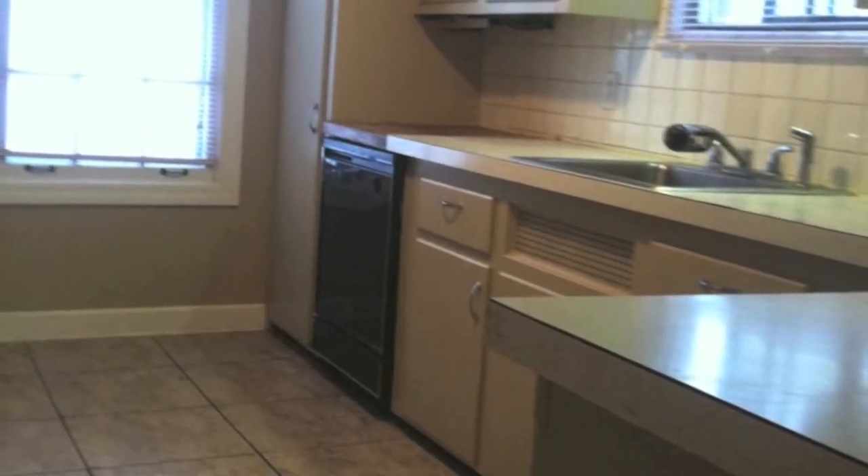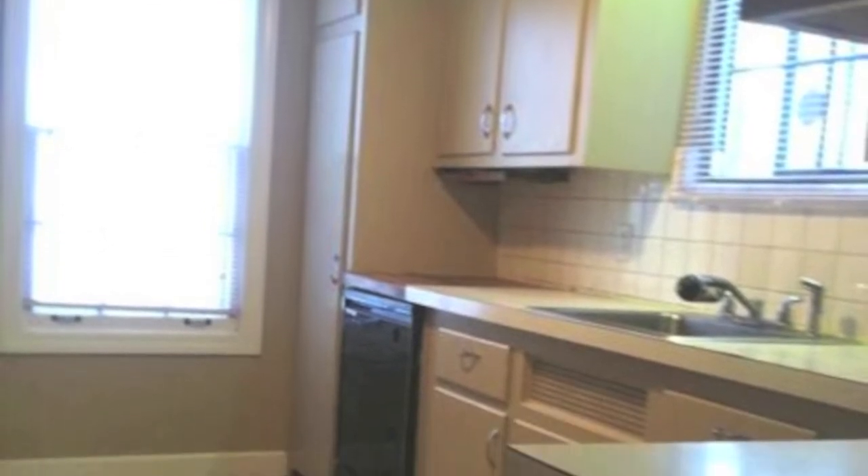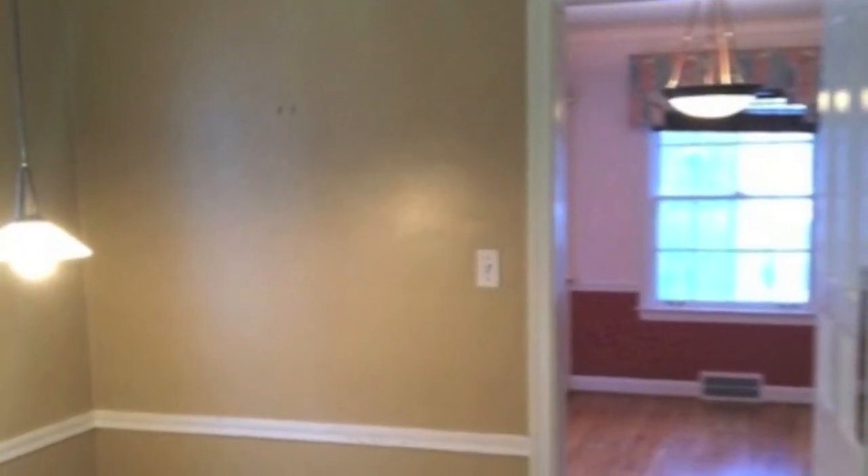The kitchen features oversized tile, new fixtures, plenty of cabinet and storage space, as well as new countertops, a stainless steel sink, and GE appliances.